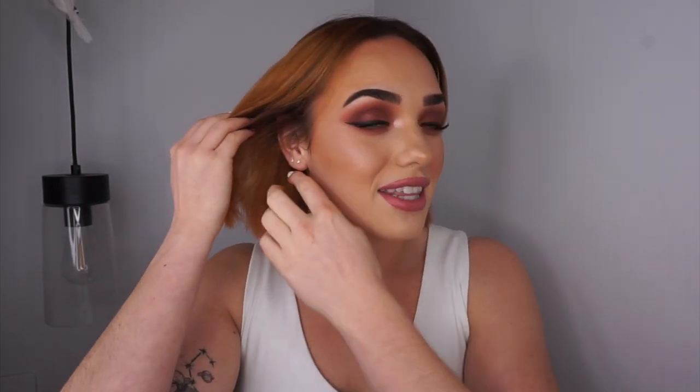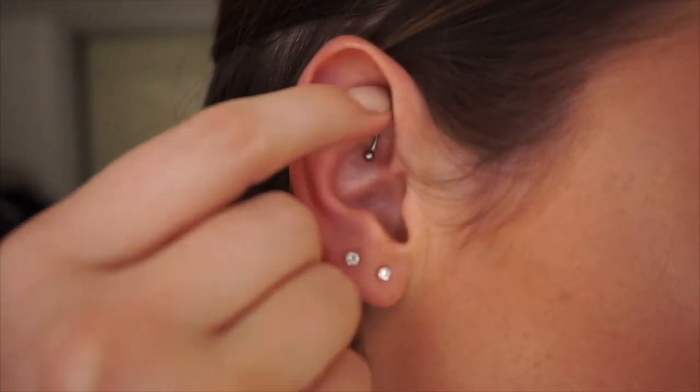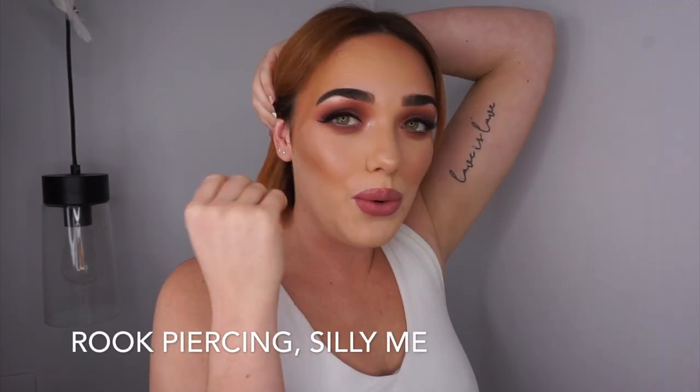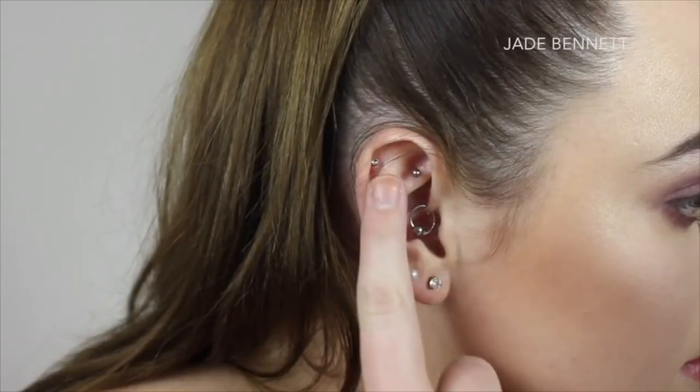Moving over to the other ear — I've also got those two lobes. And then I have another piercing — I've completely gone mind blank on what it's called, but I'll insert it on screen. I used to have my daith pierced, but I felt like everything was too cluttered so I got rid of that. I also had a bit of a negative experience with my helix — it didn't heal properly and it left an ugly bubble on my ear. I guess it's just part of the memories.